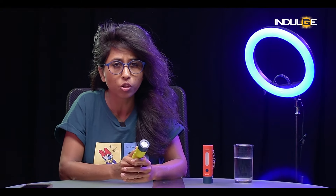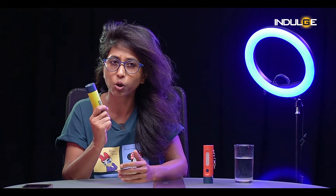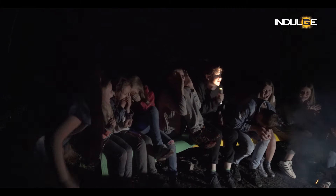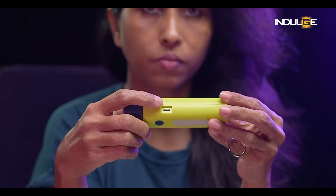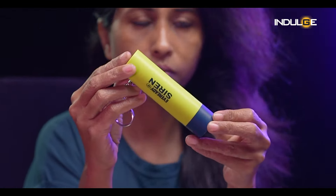Nevertheless, this festive season, if you're looking for a thoughtful gift for a loved one or simply want to prioritize your own safety, the Ever Ready Siren Torch is a must-have. It's a versatile tool that can be used for countless situations — from camping trips and power outages to emergencies and personal safety. With its powerful alarm, bright light, and compact design, it's the perfect companion for anyone who values security and convenience.